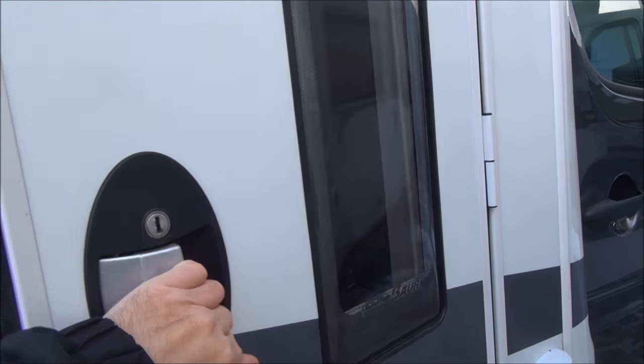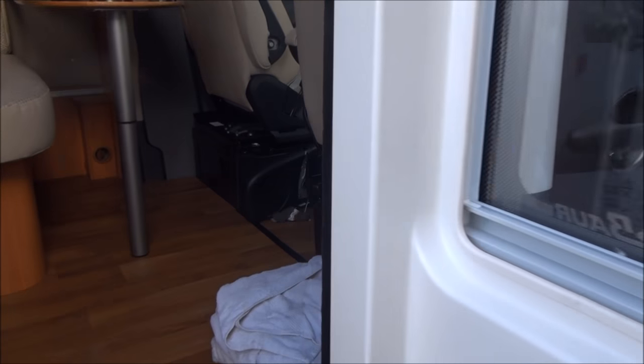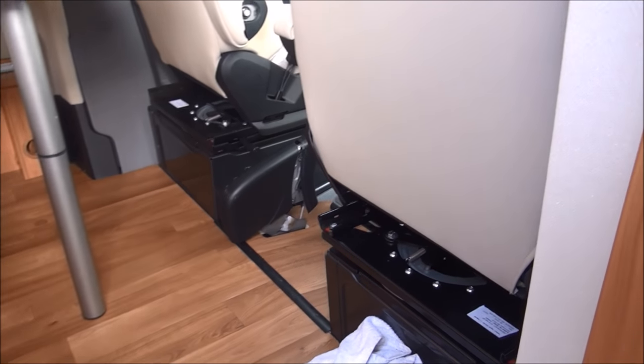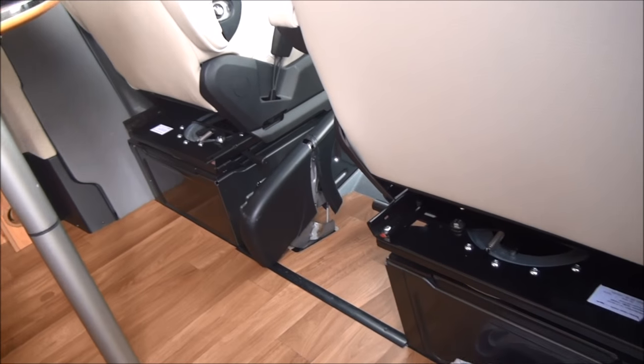So before I mess up the inside let's have a look at it. As you can see I've already started messing up the inside - I've put my towels in. Why use towels? Because towels are easy to clean and they keep the floor nice and warm.